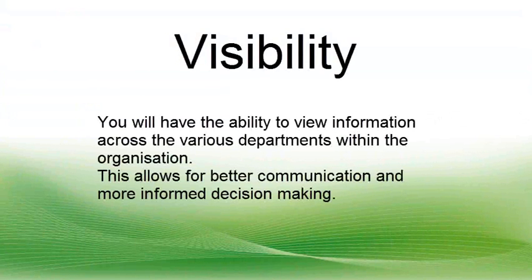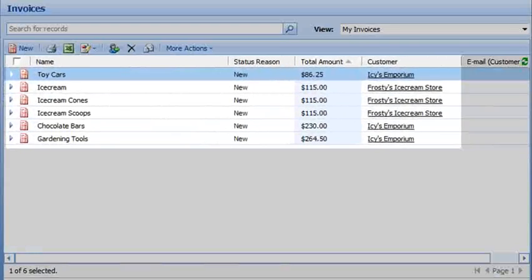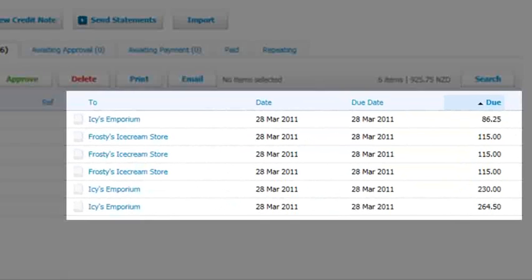You will have the ability to view information across the various departments within the organisation. This allows for better communication and more informed decision making. You can see here six invoices in CRM, and you can see here the same six invoices tracked in Xero.